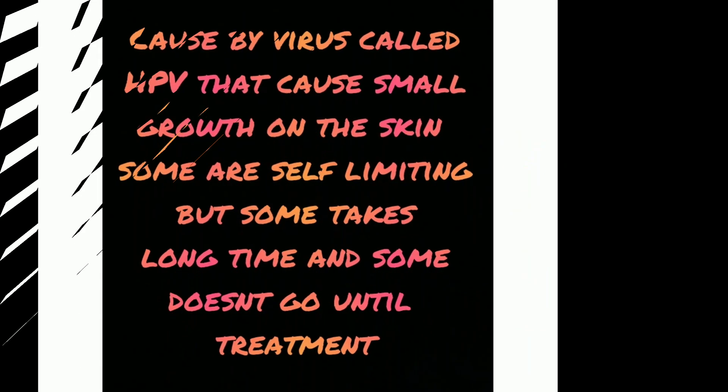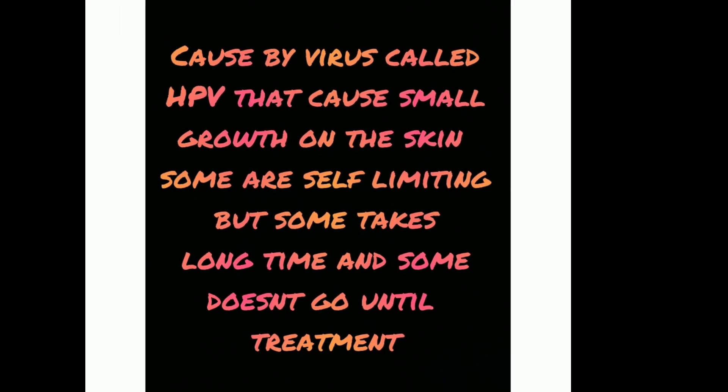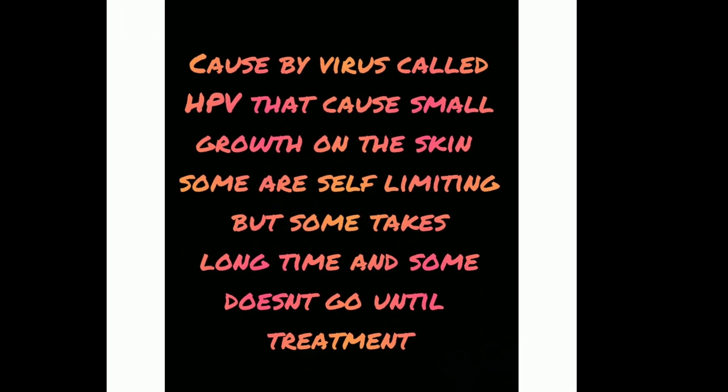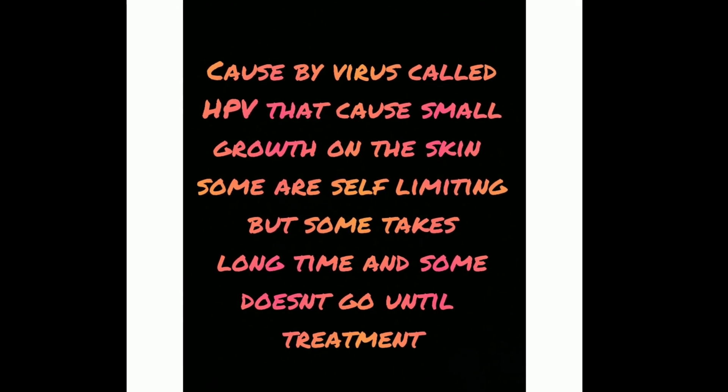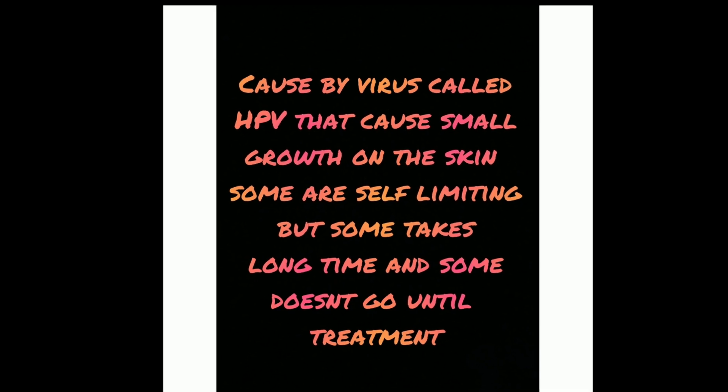What are warts? Warts are caused by a virus called HPV that causes small growths on the skin. Some are self-limiting, but some take a long time, and some don't go away until treatment.